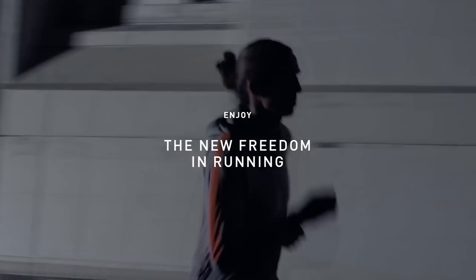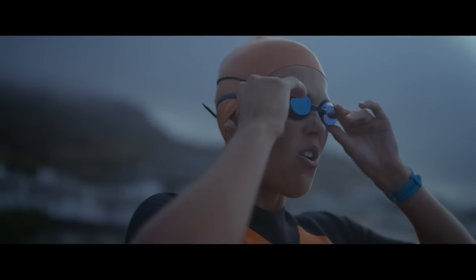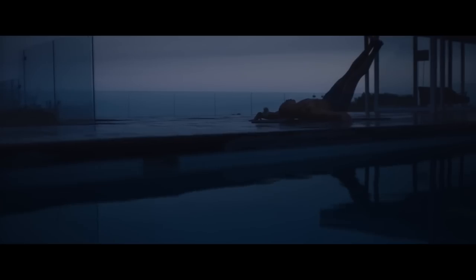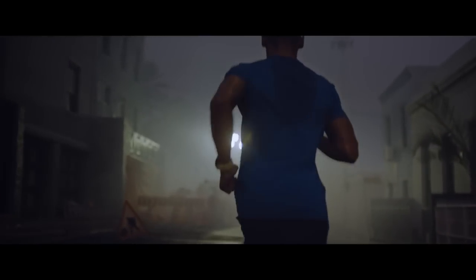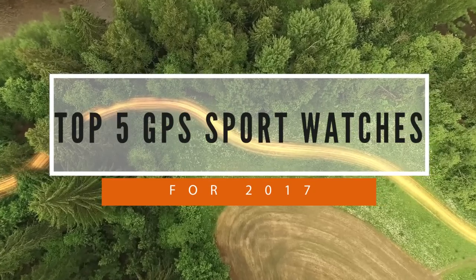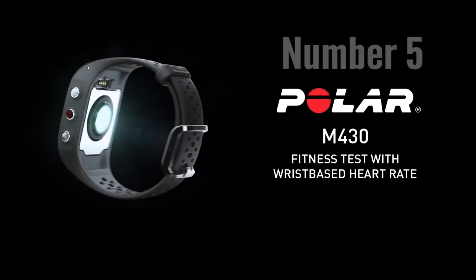Hi everyone, here we go again. It's another year and probably you still did not get your GPS watch, or you just need to upgrade your old one. Well, you're in the right place because this is a top 5 video of the best GPS sport watches you can get for this year 2017.